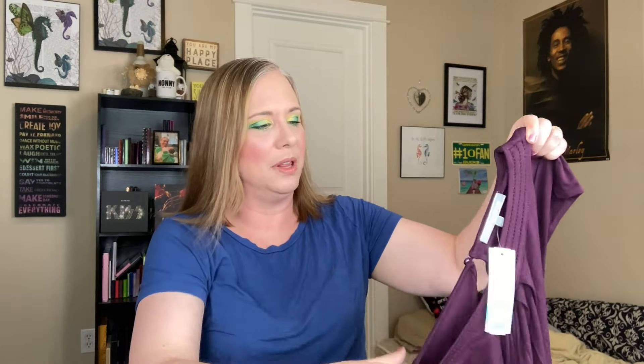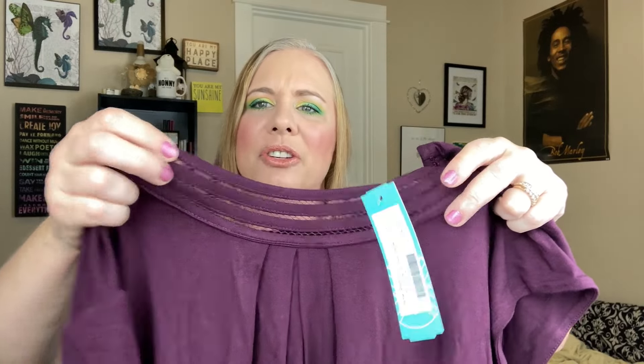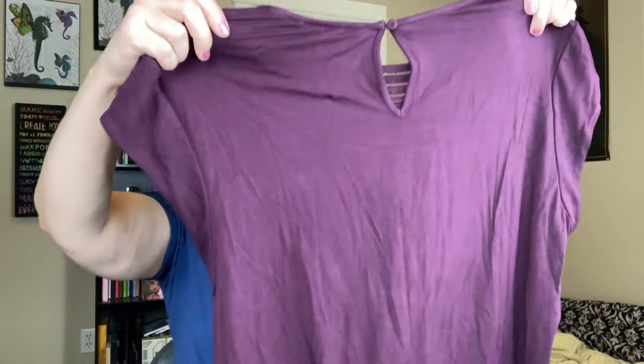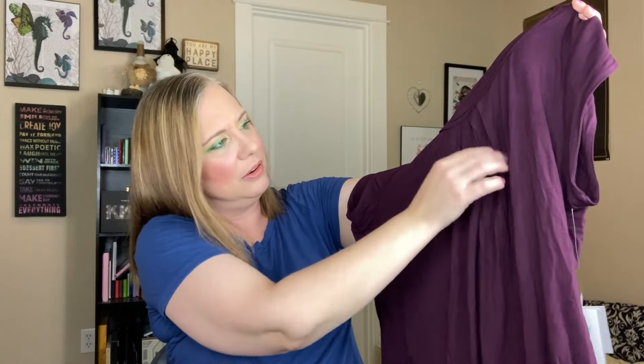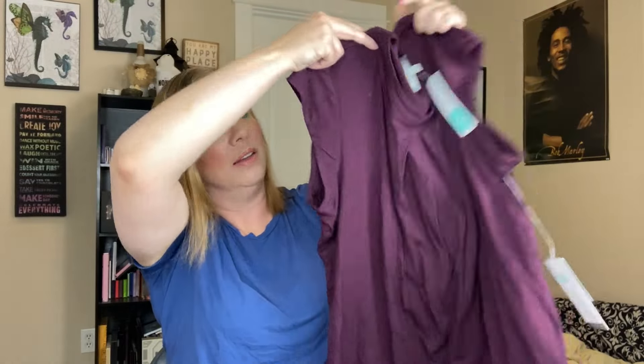This top is kind of a deep berry color, like a purple berry, and it's got a really pretty accent around the chest and neck area — kind of a mesh detail there. The back also has a little open spot with a button, which is a really cute touch. This one is a little heavier material than the others and has a couple of pleats down the front. I think this will look really cute with skirts, jeans, or slacks — casual but dressy at the same time, nice for work.